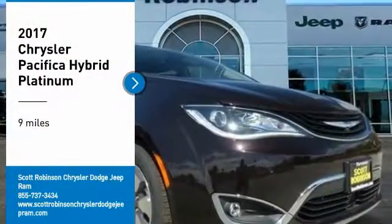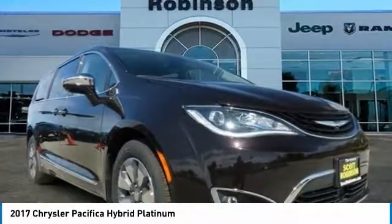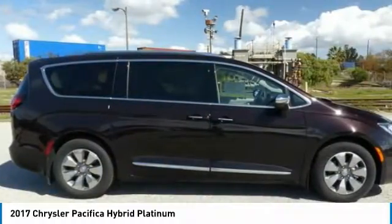We are pleased to show you the 2017 Pacifica. The Pacifica crossover features the driving attributes of a sedan and the utility and space of a minivan or SUV.